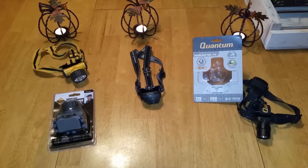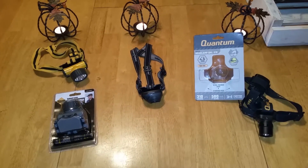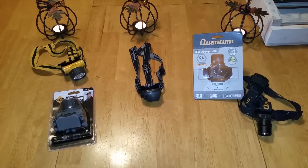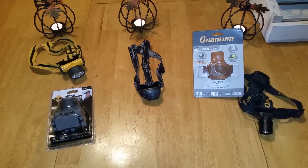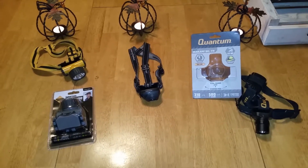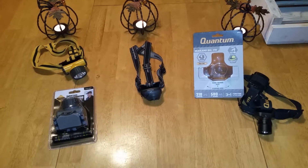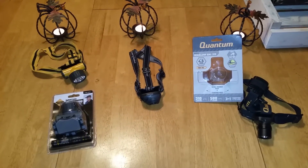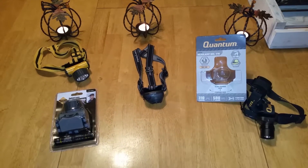The Rail Vac got me out of a bunch of little jams and helped me work on the vehicle, but the Quantum is so much brighter and the area it shines is so much better. I actually just finished doing all four motor mounts with the Quantum and it did not let me down.